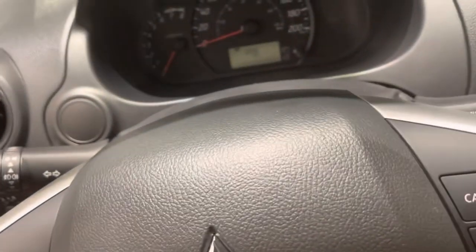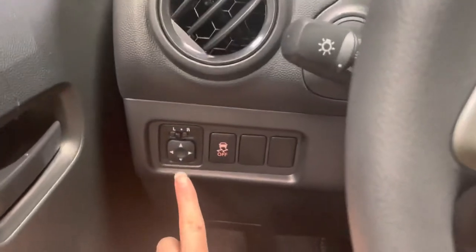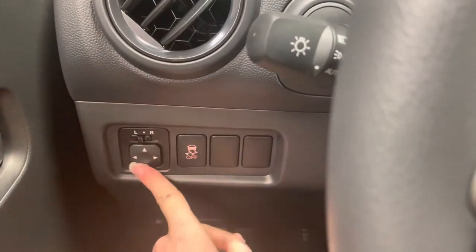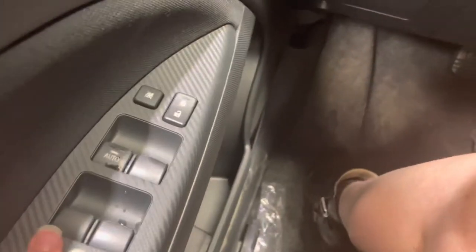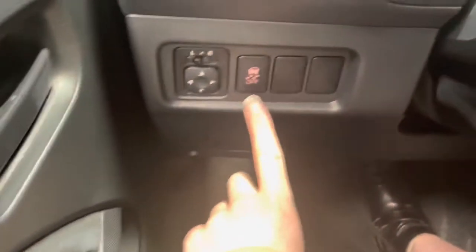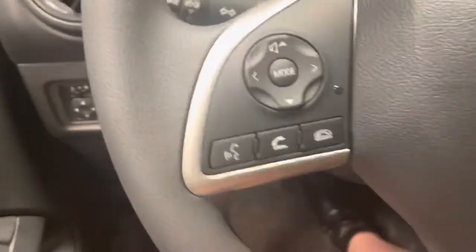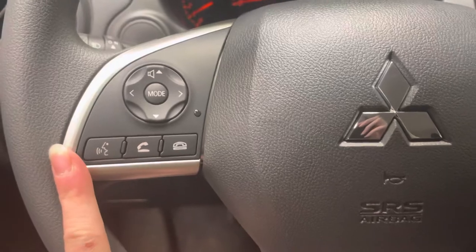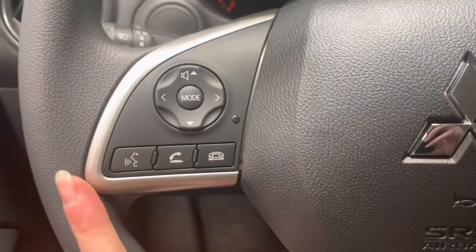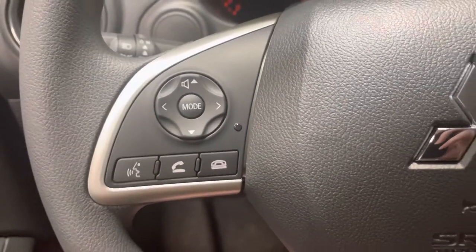Now starting it up — foot on the brake. On the left hand side when we walk in we have all of our power adjustments for our mirror as well as our rear power windows, which does not come in the base model. This one is also coming with traction control, really nice to have with a smaller car in winter time. On the left hand side of the steering wheel we have our volume controls, all of our Bluetooth and hands-free calling and voice recognition controls as well.